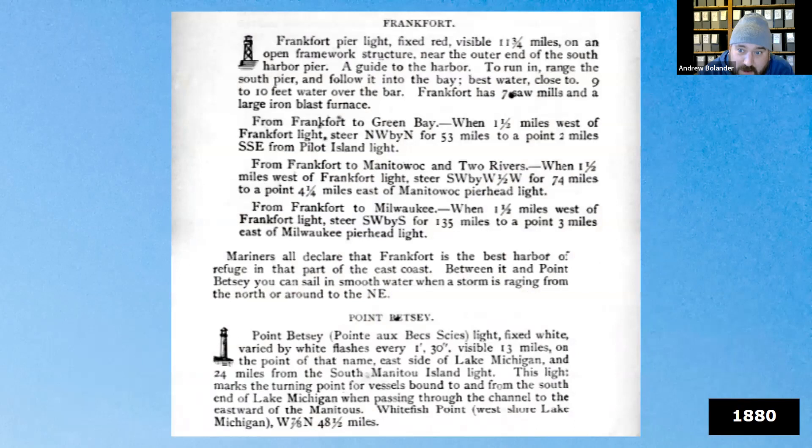This 1880 pilot book states: 'Mariners all declare that Frankfurt is the best harbor of refuge on that part of the coast. Between it and Point Betsy, you can sail in smooth water when a storm is raging from the north or around to the northeast.'